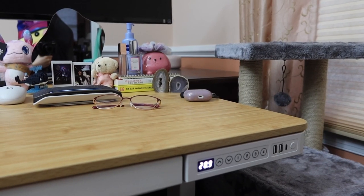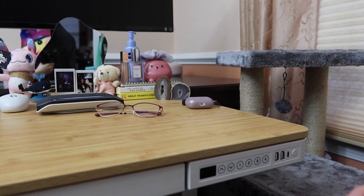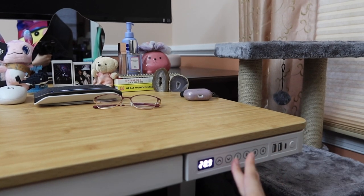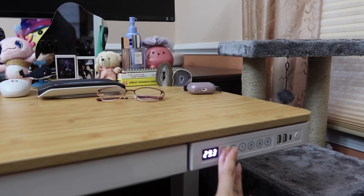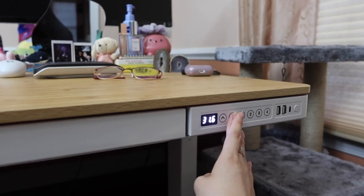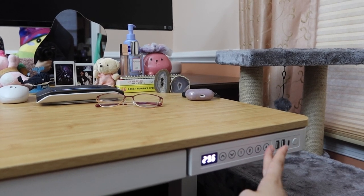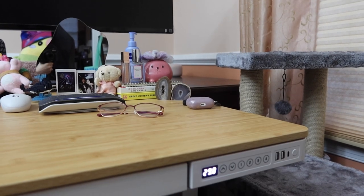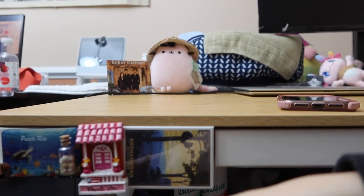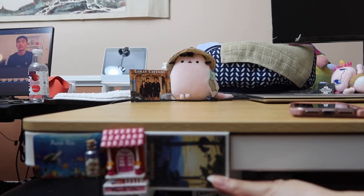Next up is my standing desk, which is from FlexiSpot — I've shown this on my channel before. It's currently locked, but I can unlock it and adjust it. It's a standard standing desk; I usually have it a bit lower so I can sit, but you can save height settings, which is convenient. I keep it at about 29 inches. Over here I have some travel magnets — two are from Puerto Rico and one is from Shenandoah Valley.